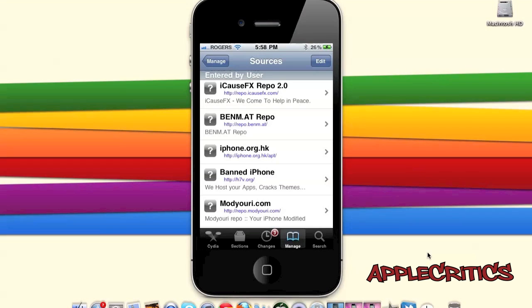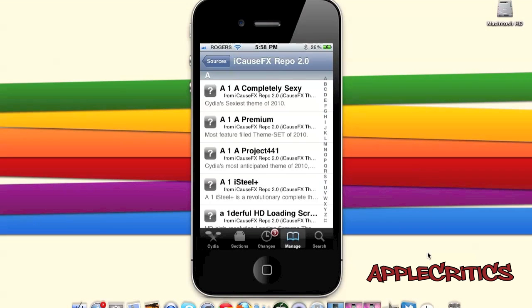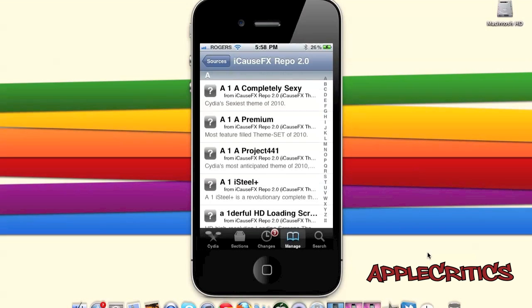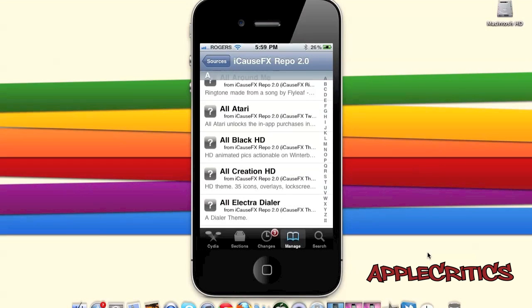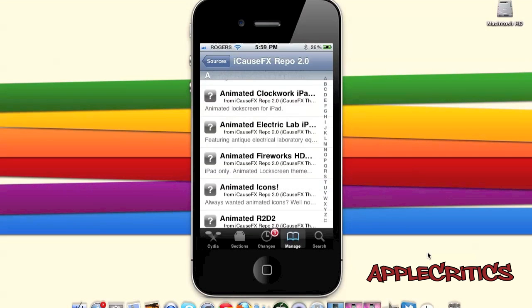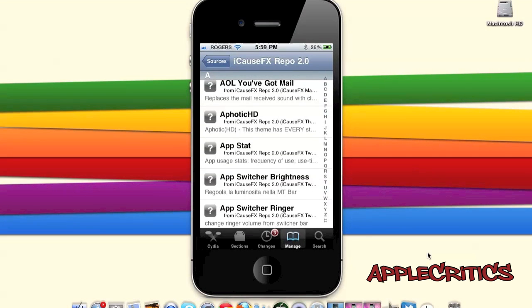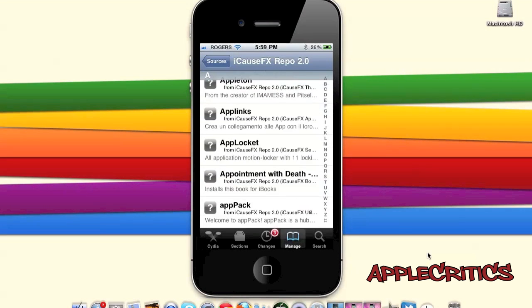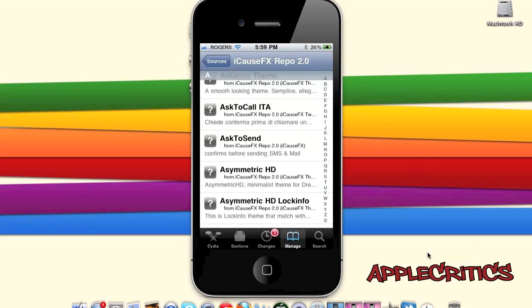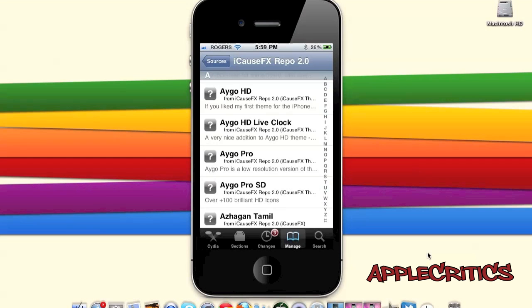At number 10 is the iCaus FX Repo. On this repo you will find many great HD themes and SD themes. You can also find eBooks compatible with the iPhone's iBooks app, Android Loader which enables an Android-like loader on your device, many HD SB settings themes, color mods for different themes, and many other great Cydia packages.